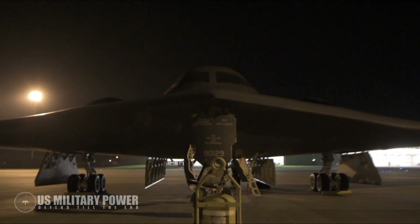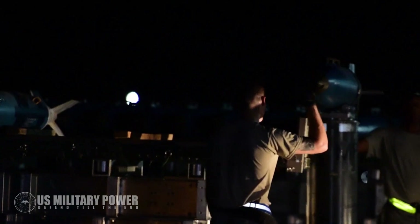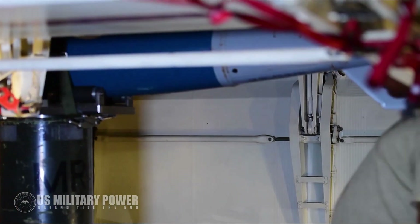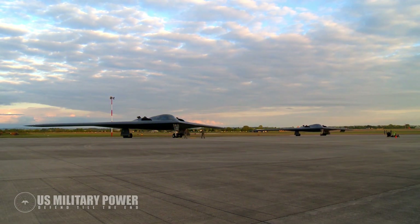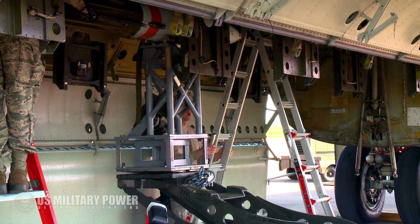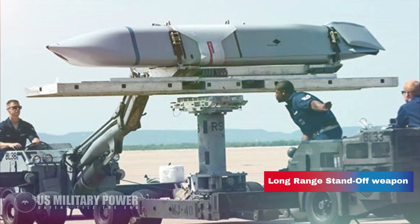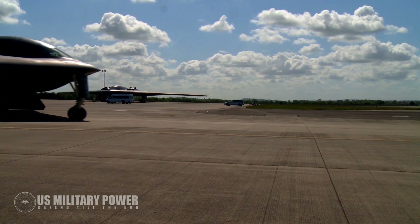Air Force pilots of the 1980s-era stealthy B-2 Spirit bomber planned to arm the B-2 with new weapons and upgrade the aircraft to fly attack missions against enemy air defenses well into the 2050s. In coming years, the B-2 will be armed with next-generation digital nuclear weapons such as the B61 mod 12 with the tail kit, and a Long-Range Standoff Weapon (LRSO), an air-launched guided nuclear cruise missile.